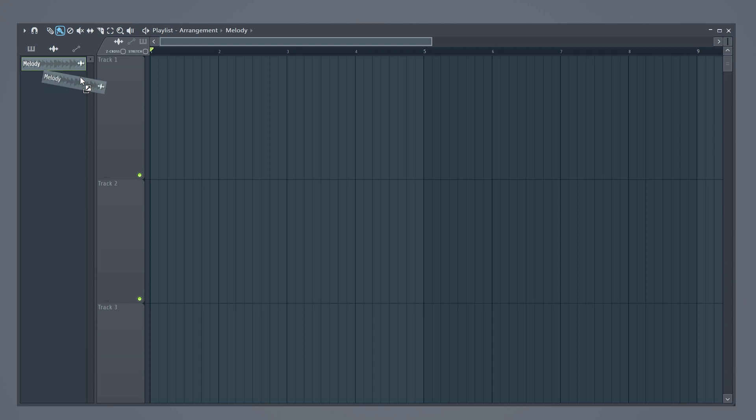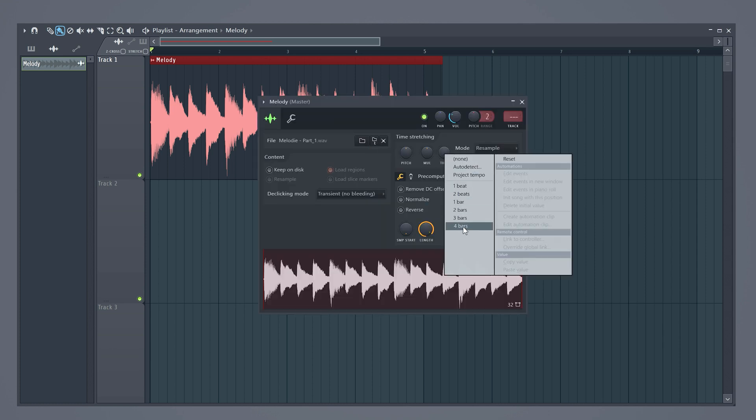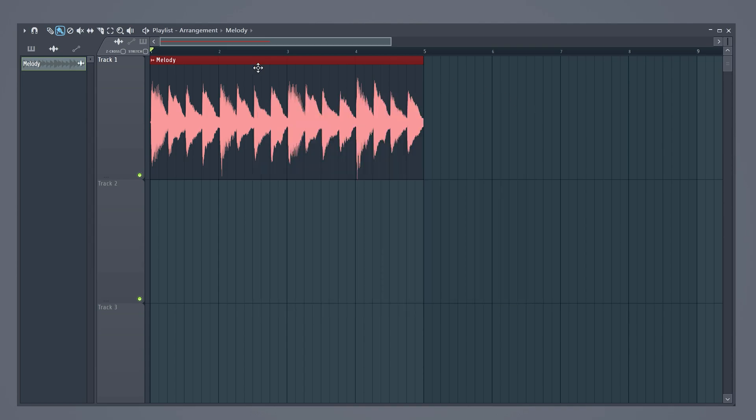What if your melody doesn't fit the tempo of your beat? You can try and match it yourself, but you can also let FL auto-fit do that for you. Double-click the melody and the properties will open up. Right-click on the time knob and select four bars — now the melody will fit perfectly.